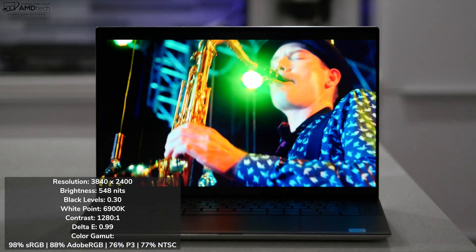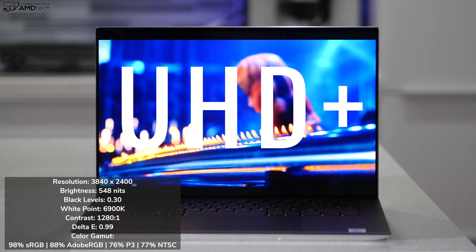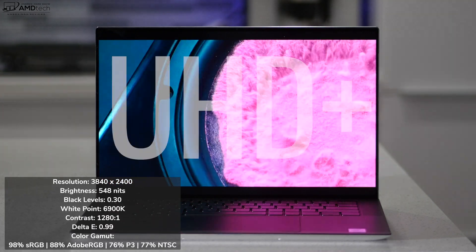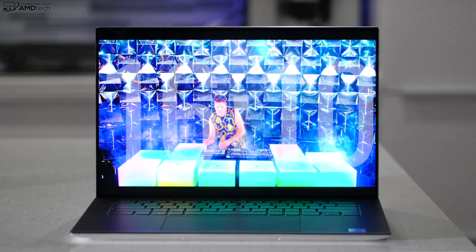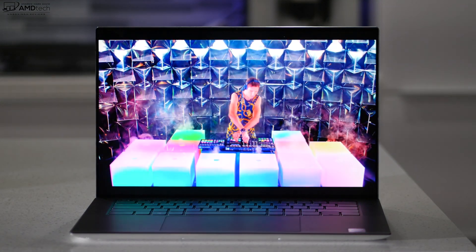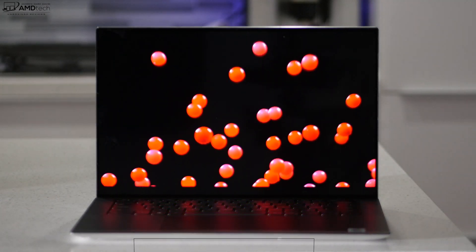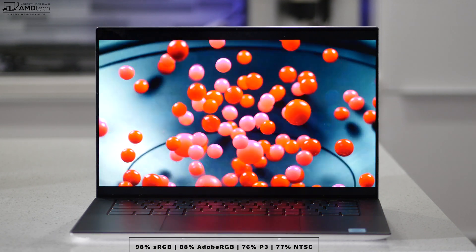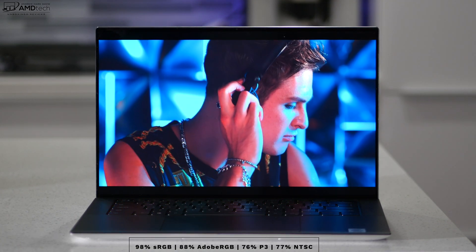As far as the display is concerned, it is excellent. We're looking at a 15.6-inch Infinity Edge multi-touch display with a resolution of 3840x2400 — that is UHD+ resolution. It also has a 16:10 aspect ratio, which is great for productivity and for consuming media like Netflix and YouTube.